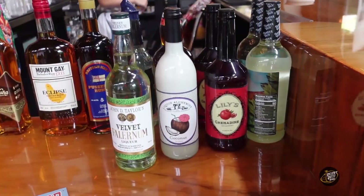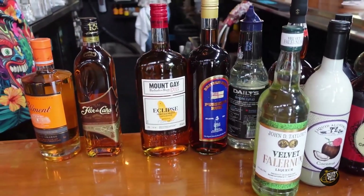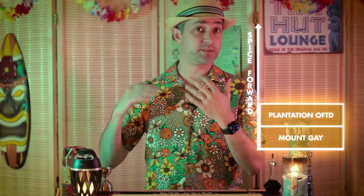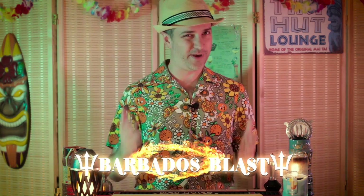When I got a look at the palette we had to work with, my eyes went straight to that OFTD, the cinnamon syrup, and the Falernum. I figured this would be a great foundation on which to build a unified, spice-forward flavor, and then theme the drink around Barbados — with Barbados rums, Barbados syrups and liqueurs, and Trinidad bitters. Paired with the right citrus, this would hopefully be a well-rounded, balanced cocktail that I would call the Barbados Blast.